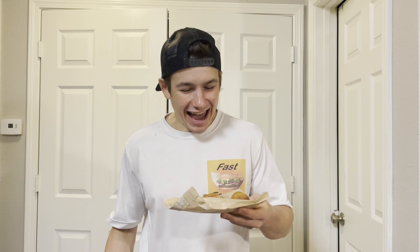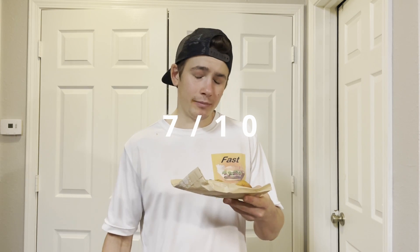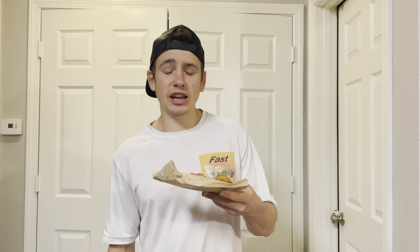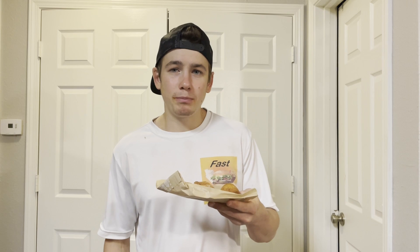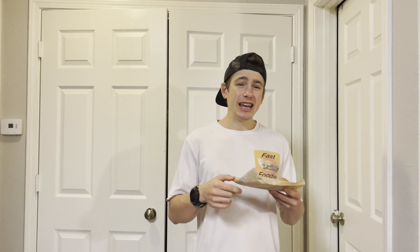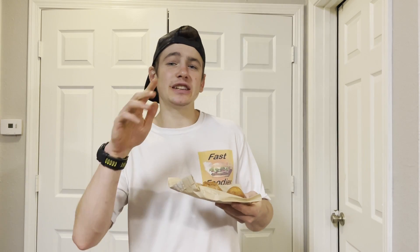Today we're reviewing these mini munchkins or mini cinnamon donuts. For ratings I'm going to give these an eight out of ten. Could these have a little bit more flavor? Yeah. Could these have a little bit more cinnamon sugar? Yeah. But if you guys are at a Jack-in-the-Box and have a sweet craving, I'd recommend picking this up.